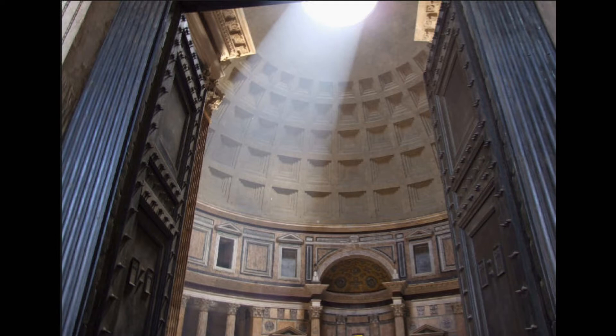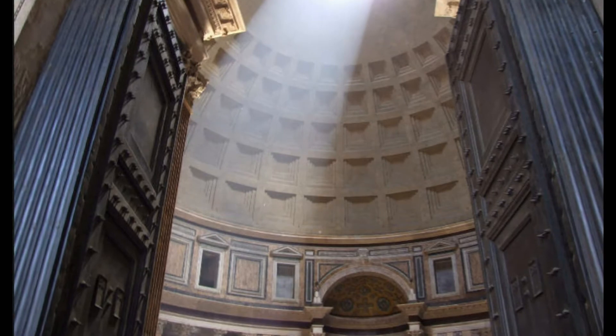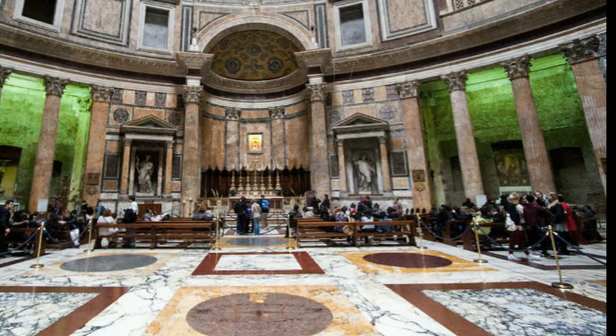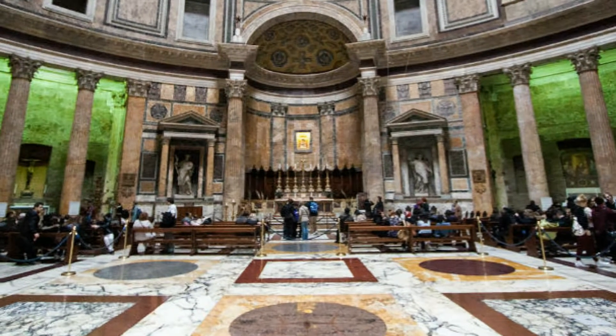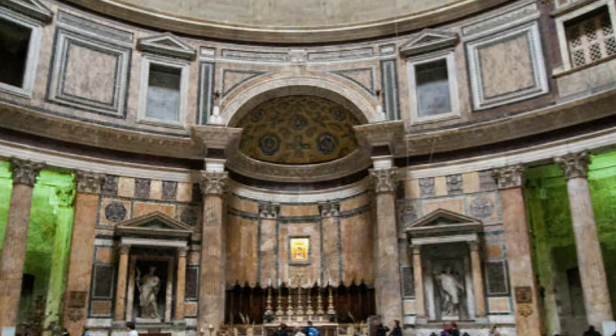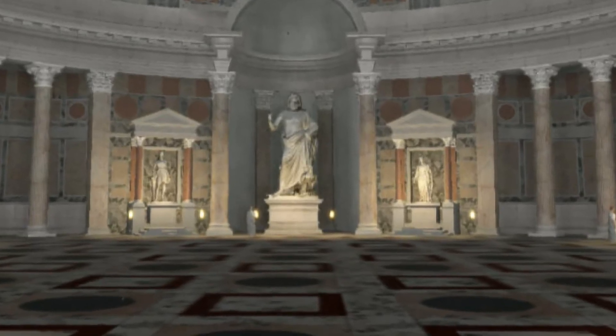The enormous bronze doors measure 25 feet and each weighs 20 tons. They introduce the vast circular room of the temple. And by the way, these doors are solid bronze. Now let's visit the inside. The interior is a fantastic space. It's been a Christian church since Emperor Justinian donated it to the Pope, and that's what probably made it survive all these years.